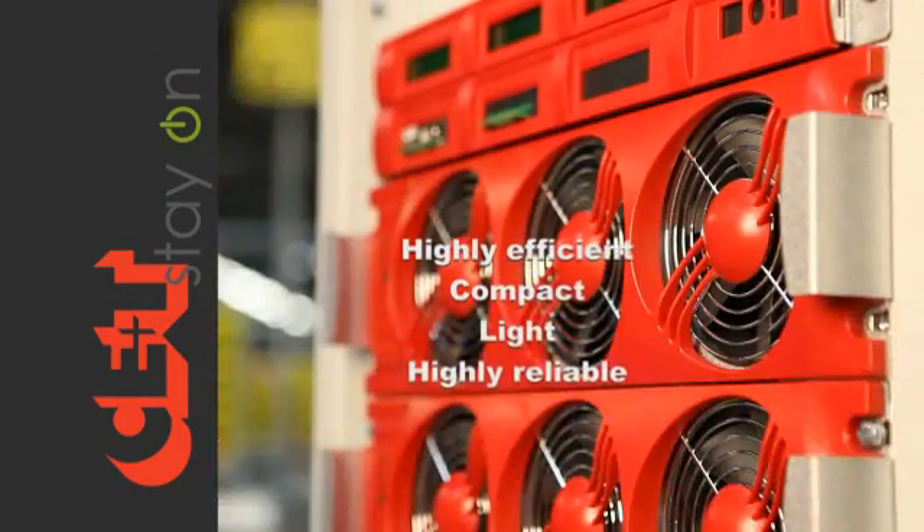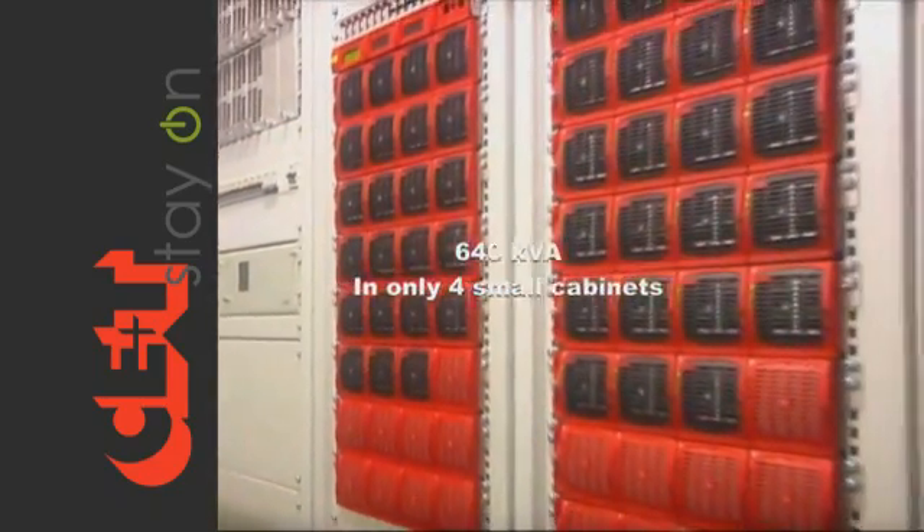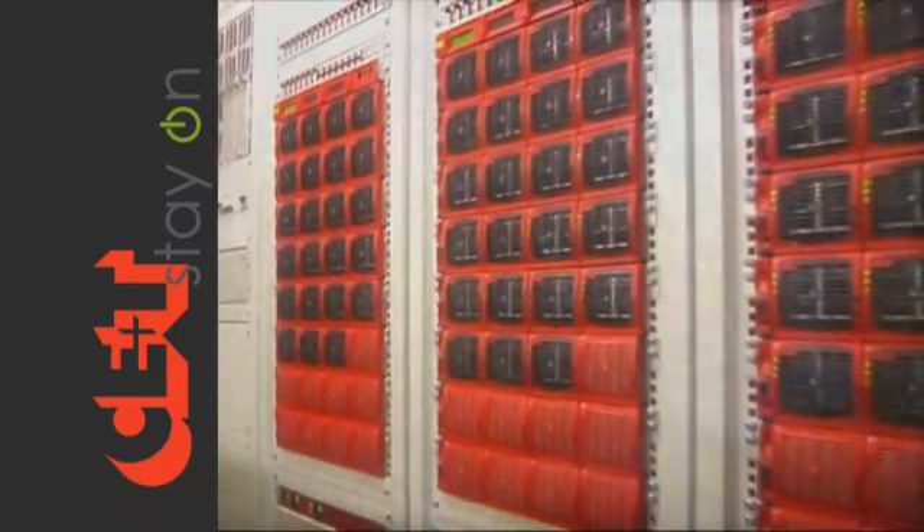The Agil 20kVA UPS module is highly efficient, compact, light, and highly reliable. Sites up to 640kVA can be supplied very easily in only four small cabinets.